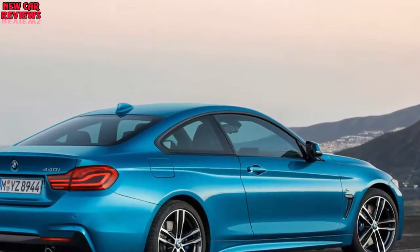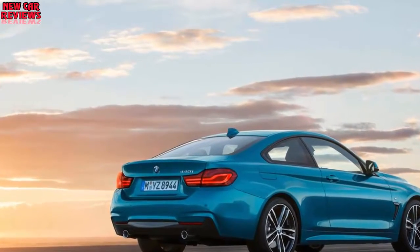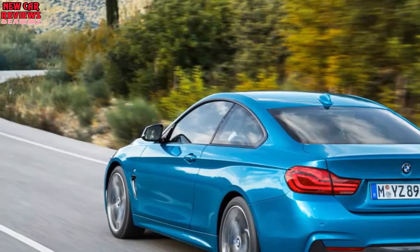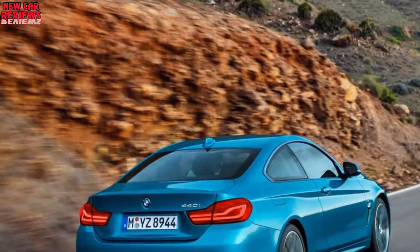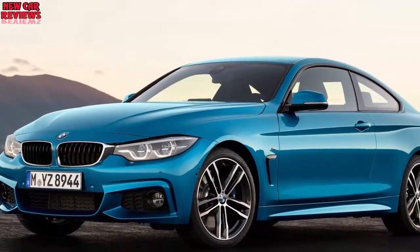Pricing is yet to be released but should start close to the $43,145 starting price of the 2017 model. This should be the final update for the 4 Series family before a complete redesign. A redesigned 3 Series debuts in 2017, and a redesigned 4 Series should follow a year or two later.